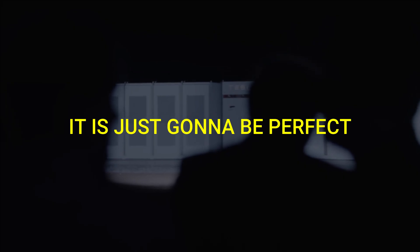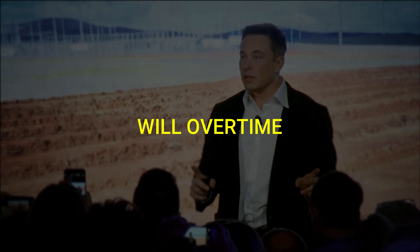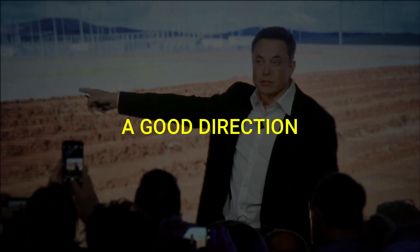I'm not saying that for sure it will succeed or it's going to be perfect. I am confident that it will, over time, head into a good direction.